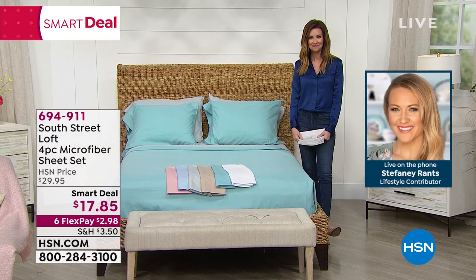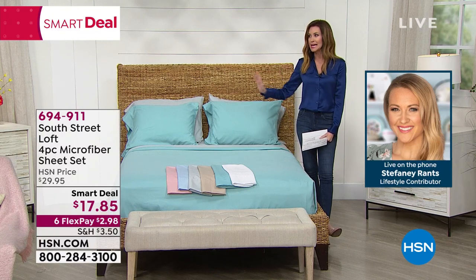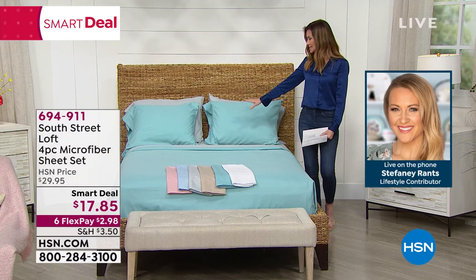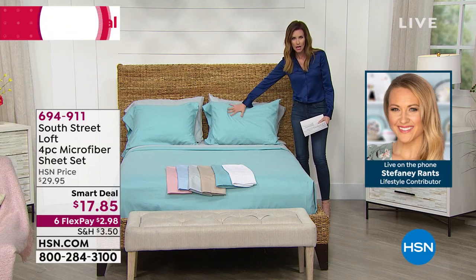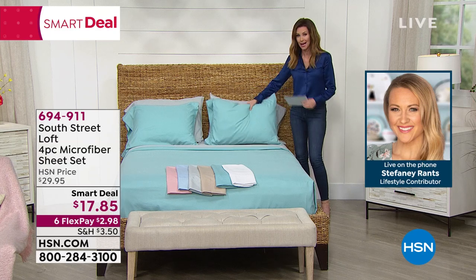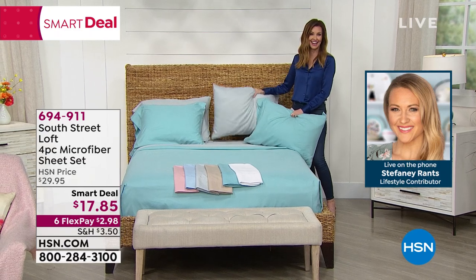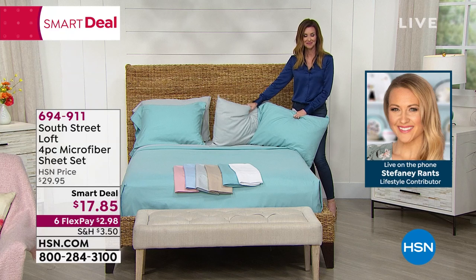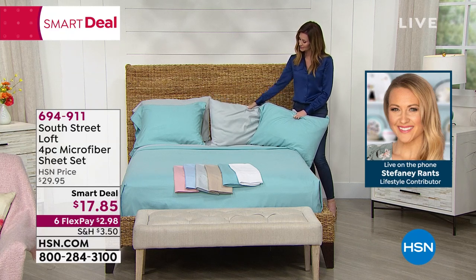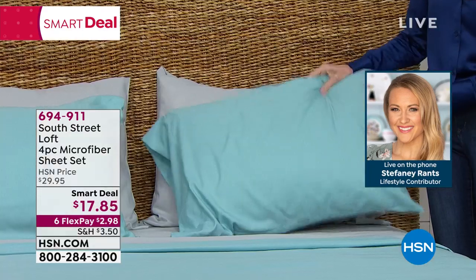Welcome, Stephanie. Thanks, Shannon. This has been crazy popular — it's more than a smart deal, it's a brilliant genius deal. It's such a great opportunity. From everything from the color palette to the functionality and quality, it's just an amazing set of sheets.